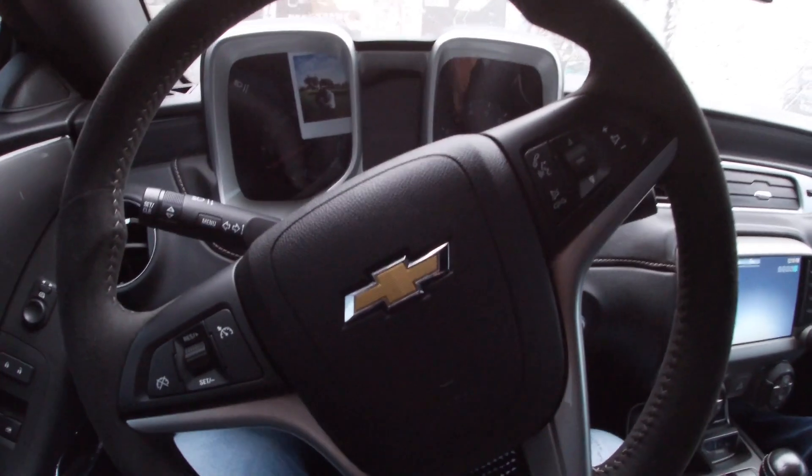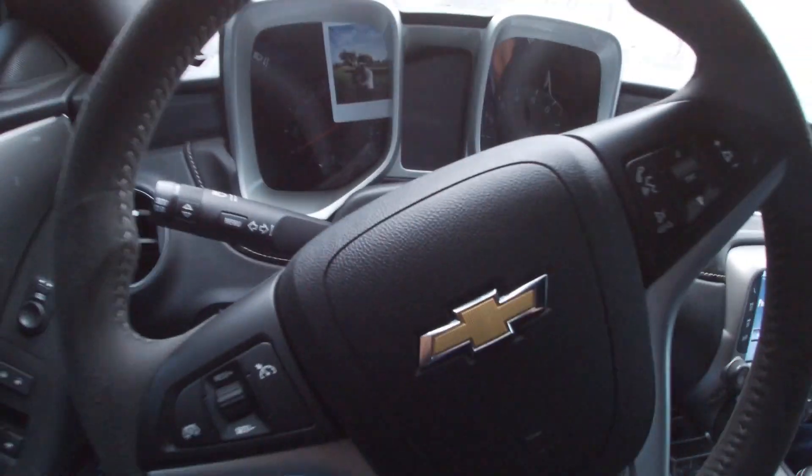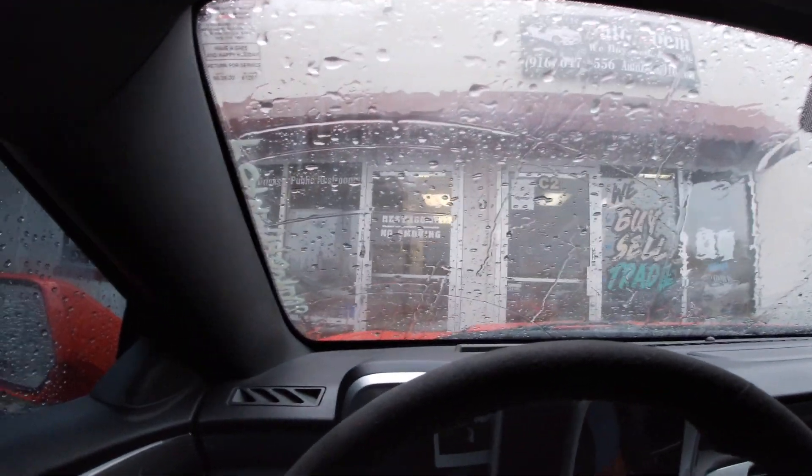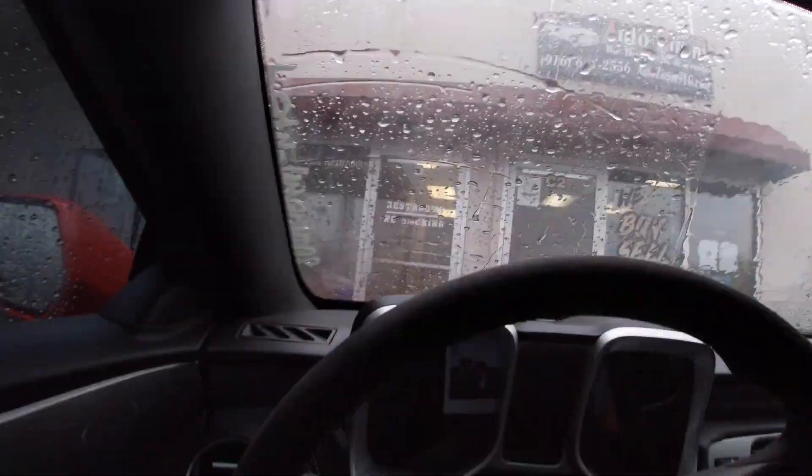Hi guys, what is going on YouTube? Today we are at a dealership here in Rancho Cordova and we're checking something out. It's right over here — you can kind of see the roof. Actually here to look at two cars. There's this Escalade here that we'll kind of want to check out, but this is the main one right there. I'm going to wait for the rain to die down a little bit before we get out because I'm not trying to get completely soaking wet. It's decided to start pouring as soon as we got into the city.